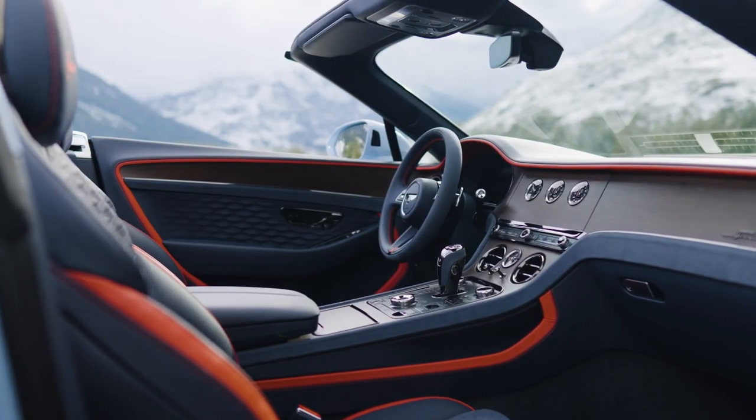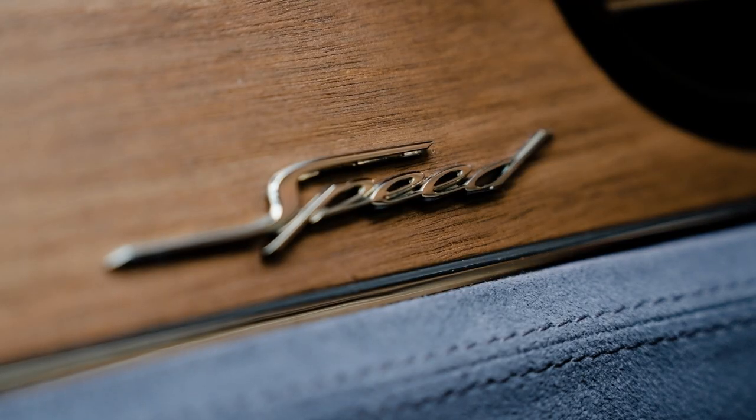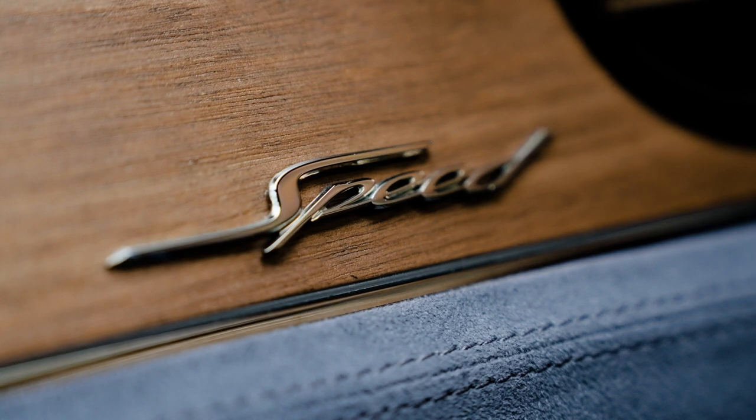However, the combined torque of the system is slightly less than expected due to differing peak output points for the engine and motor. In terms of appearance, Bentley has updated the exterior of the Continental GT, adding new single headlamps and more detailed taillights.